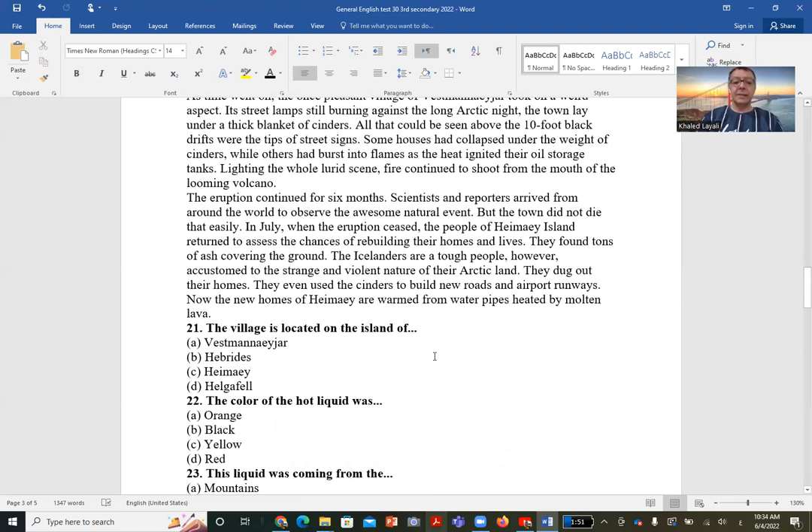Question 21: The village is located on the island of — we learned this a little earlier — Hime. So the correct answer is C. This village belonging to Iceland is located on the island of Hime, so the correct answer is C.